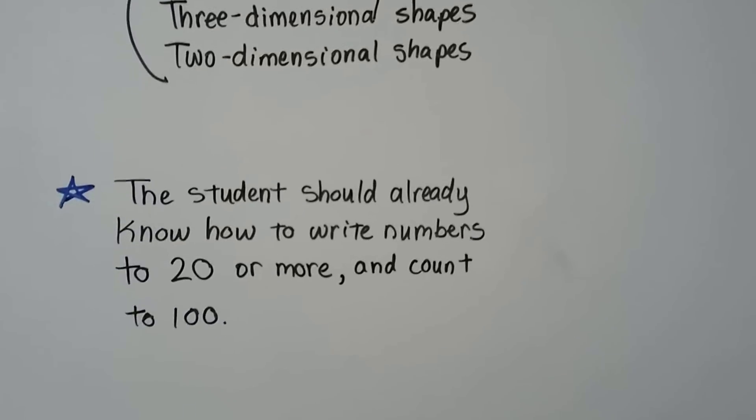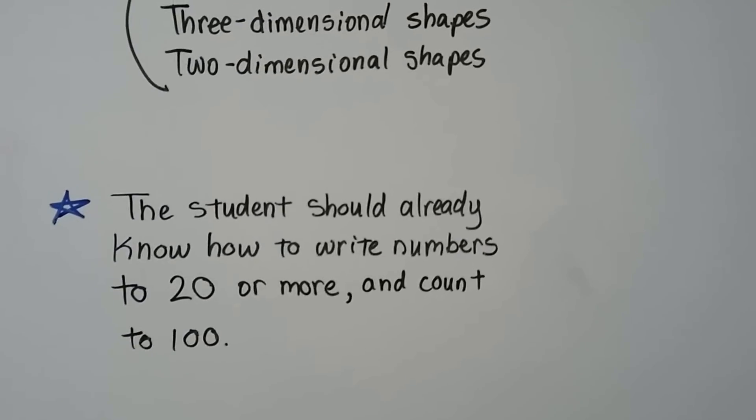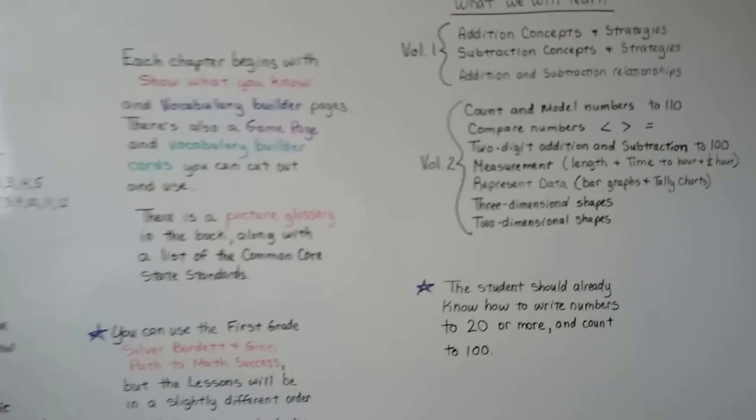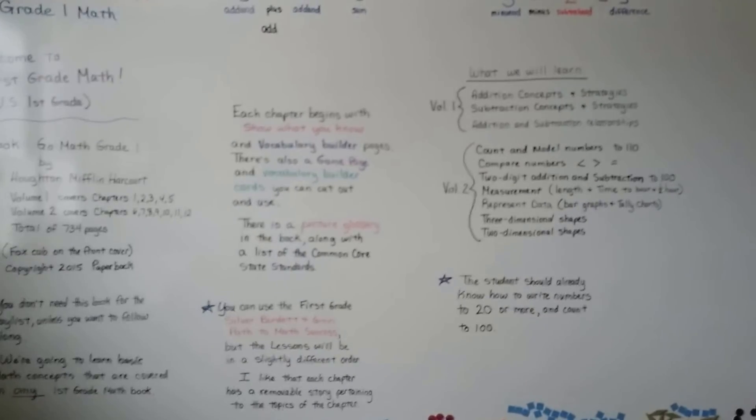Students should already know how to write numbers to 20 or more and count to 100. It would be very helpful if they could identify a number when they see it — for example, when they see a 5, do they know it's a 5? When they see a 15, do they know it's a 15?